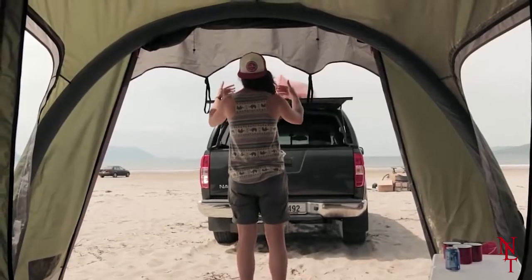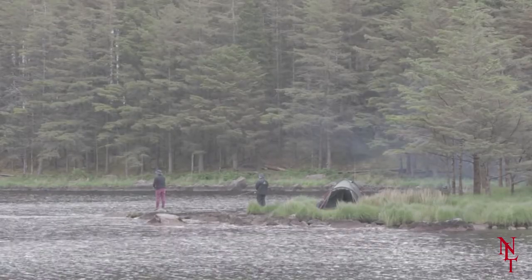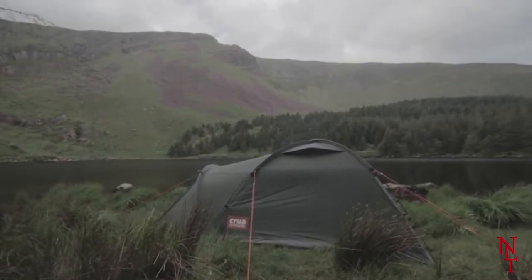You can even assemble the tent to the back of your car, so you can hang out in your trunk while still covered from the harsh elements. This tent is currently being sold for about $3,000. Would you spend that much on a tent like this?